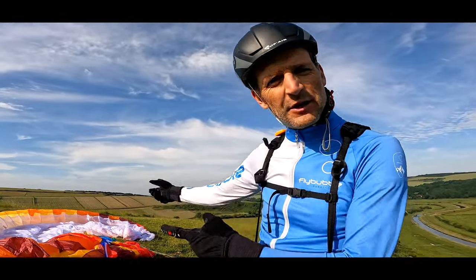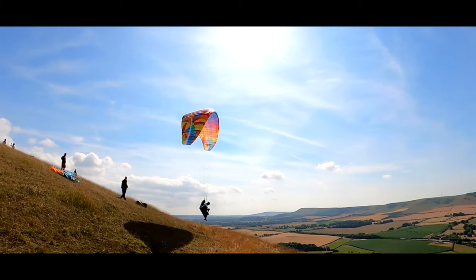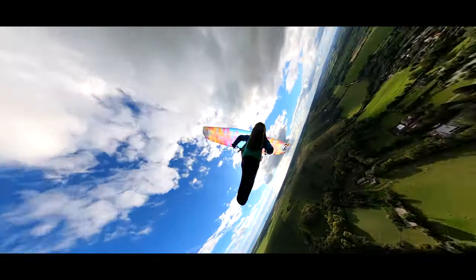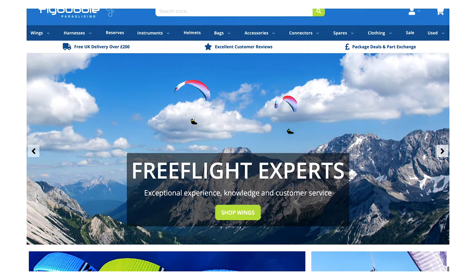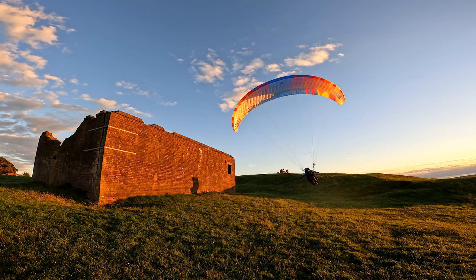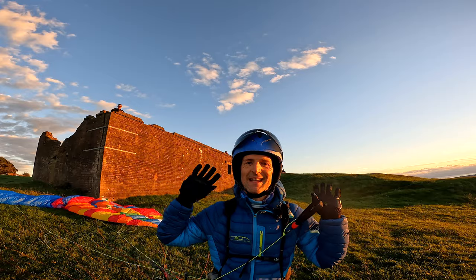We have the BGD Epic 2! Welcome to the Flybubble paragliding channel. We are free flight experts and equipment specialists helping you get the best flying experience. Welcome to this review of the BGD Epic 2.